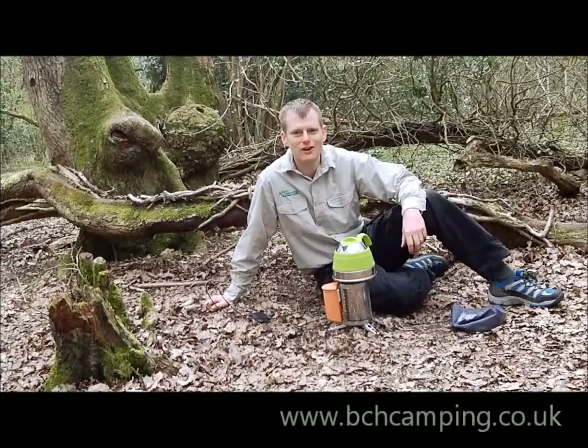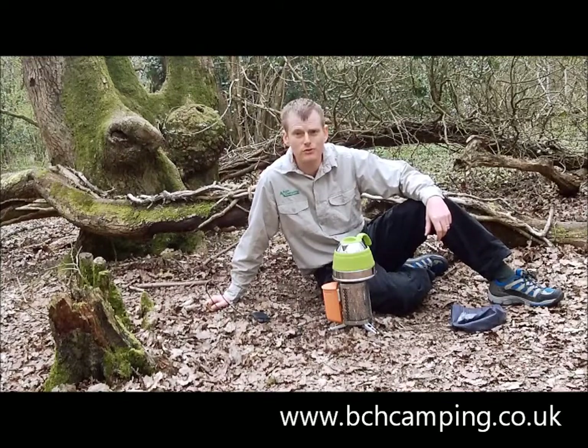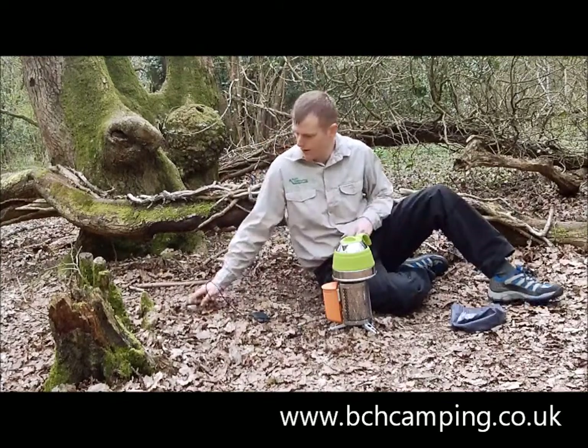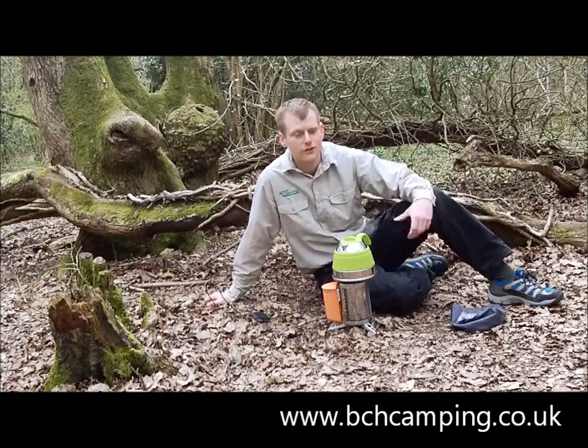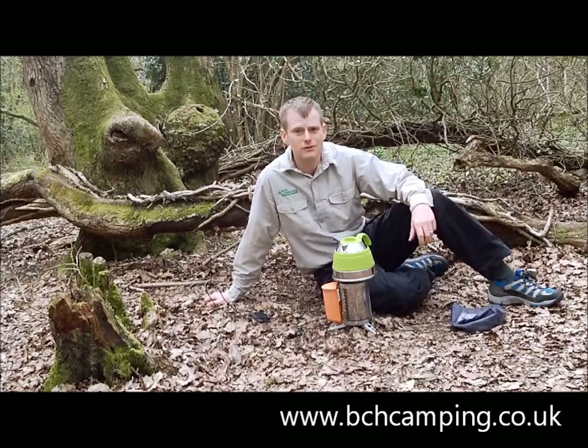Hello and welcome to bchcamping.co.uk, and this is the BioLite stove. It's an incredibly portable little stove that gives you the benefit of running off of twigs and branches, or anything you find on your journey. So it means you don't have to have any gas cartridges or any petrol or mess.